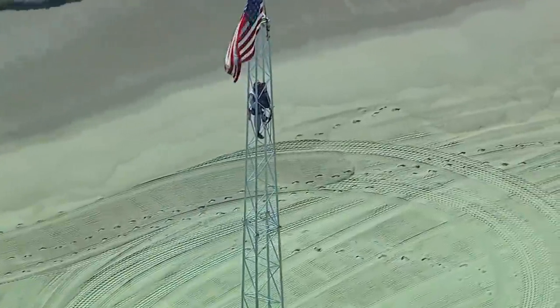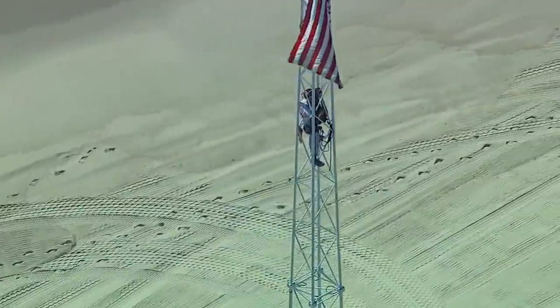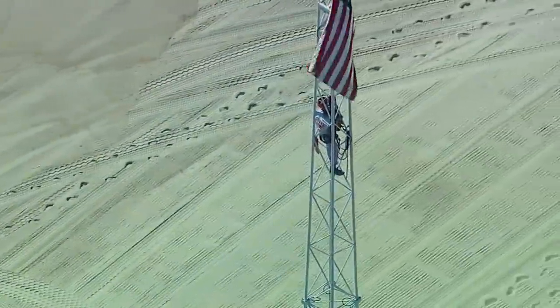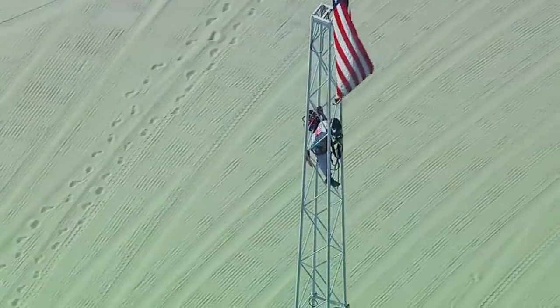A very dangerous situation in New Jersey — a man climbed to the top of an amusement park ride and put up an American flag. Local police say this was a protest against a neighboring law enforcement agency. He has since climbed down and is now resting comfortably behind bars.